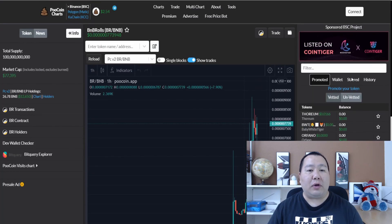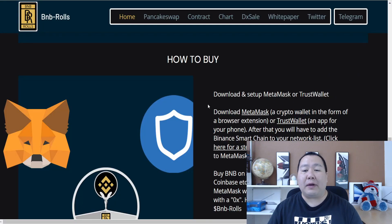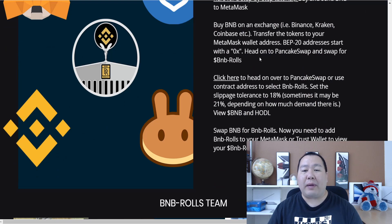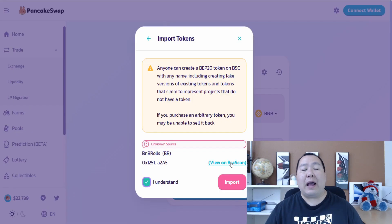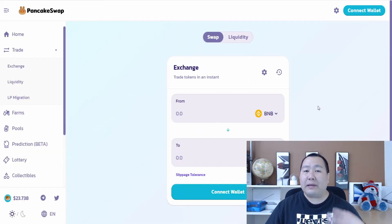So how do you buy this brand new token that came out just a few hours ago? The website has instructions for MetaMask and Trust Wallet. All you have to do is connect to PancakeSwap, set your slippage to between 18% — and sometimes it might be 21% depending on how much demand there is. The first time you click on a PancakeSwap link you'll have to import the custom address, set slippage to 18%, and then swap some BNB into the BNB Rose token.